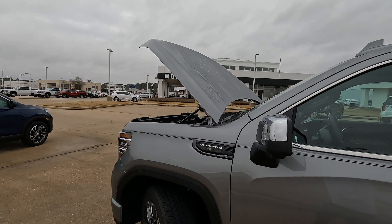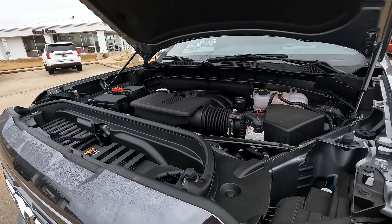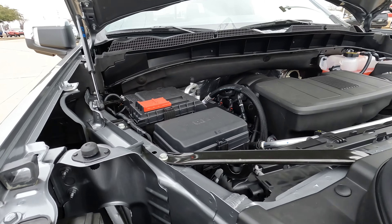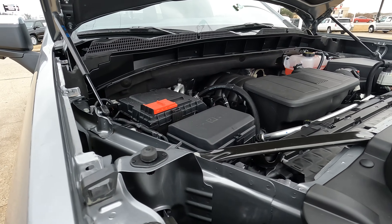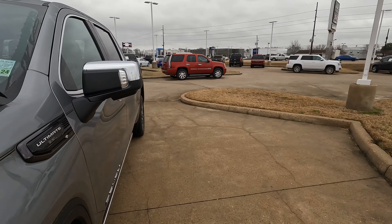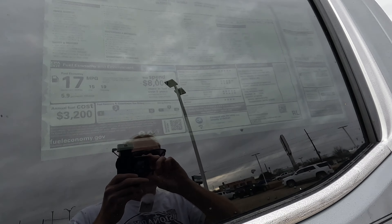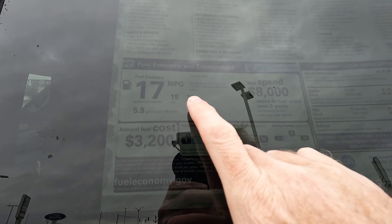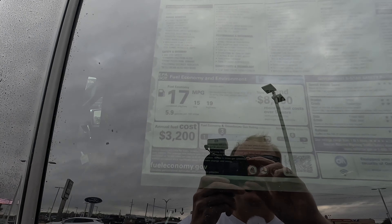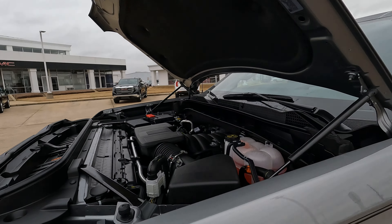Here under the hood, the largest and most powerful V8 available for the GMC Sierra 1500 — the 6.2-liter V8 with 420 horsepower and 460 pound-feet of torque. It's mated to a 10-speed automatic transmission. The MPGs are 15 city, 19 highway, 17 combined, and 5.9 gallons of gas per 100 miles driven.